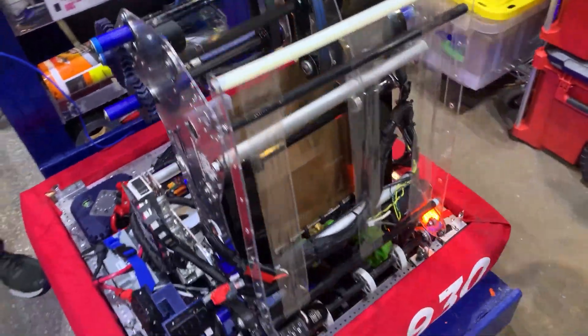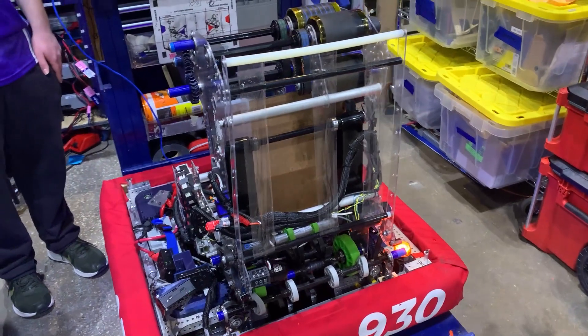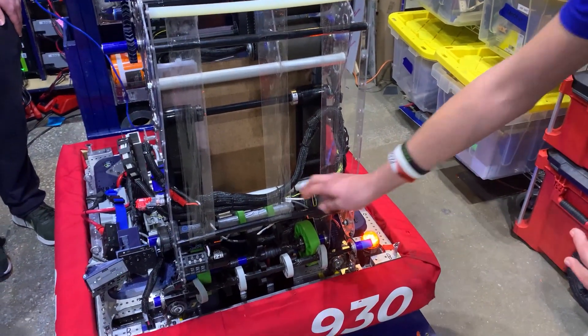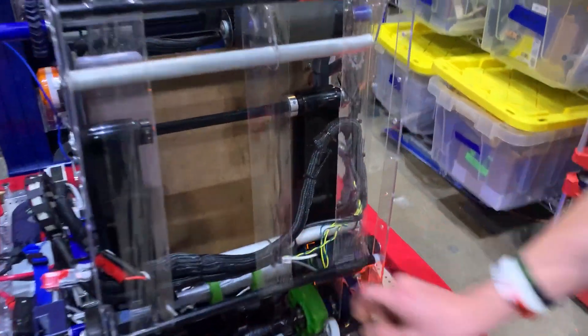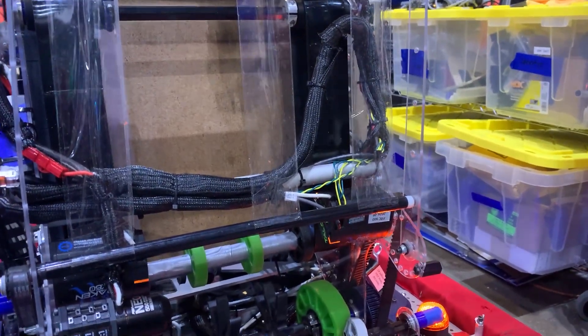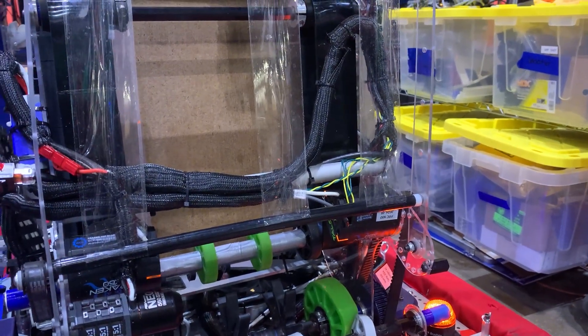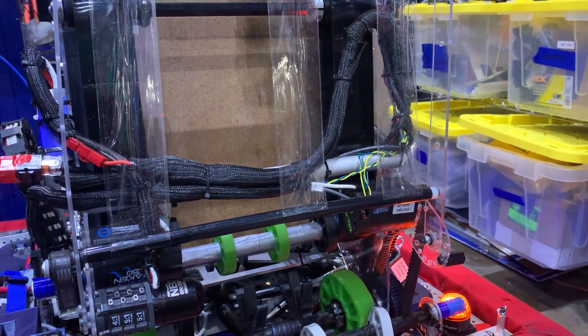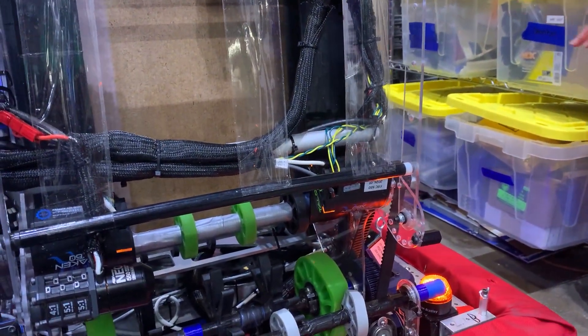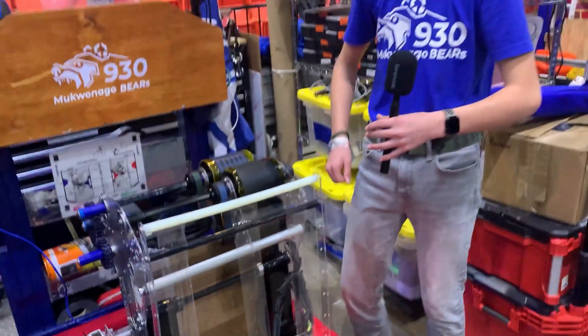Another very cool thing about our robot this year is we've completely systemized the wiring diagram. Each of our wires have the PIN number that goes into the power distribution hub and the CAN ID, so that it works fluently between our electrical team and our coding team. It's very easy to find what wires go to which motors because it's all labeled well.